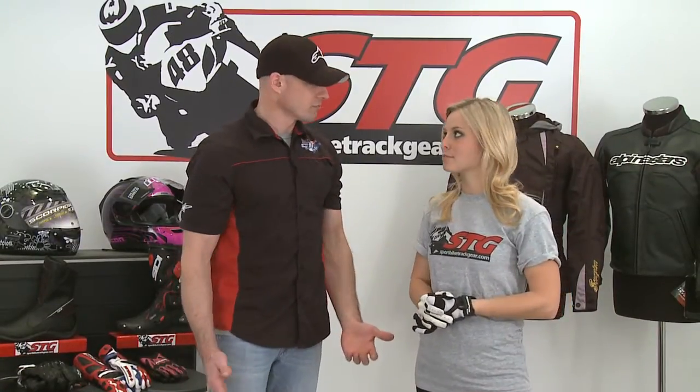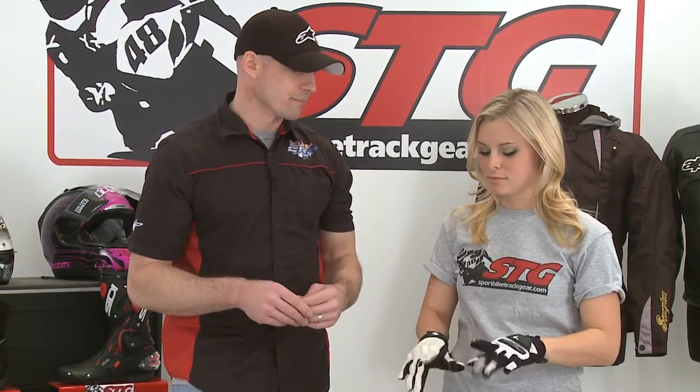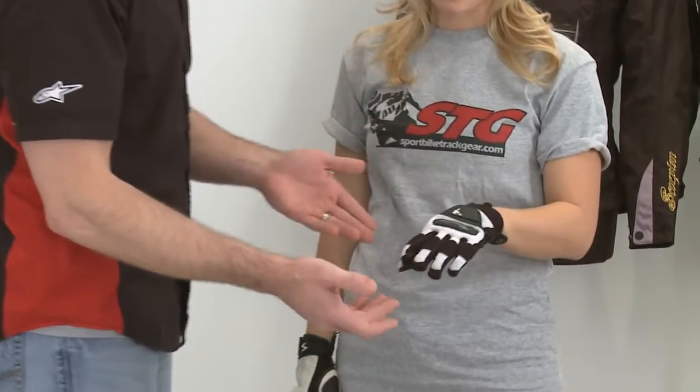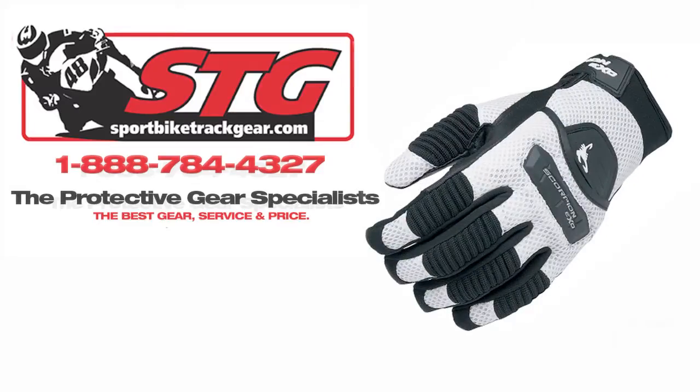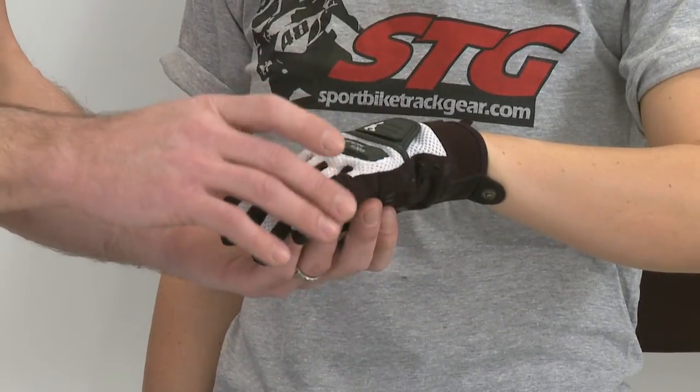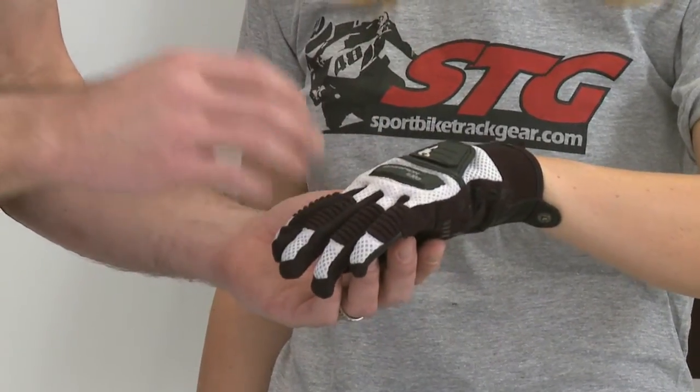Now we're going to talk about glove selection. There are a lot of choices and basically with gloves it's all about risk-reward. Your hands are very delicate instruments — there are tons of nerve endings in your fingers. If you happen to abrade them on the pavement, it hurts. Damaged hands suck. I think gloves are key. I always gravitate toward the high end because I don't want anything to happen to my hands — I need them every day. We're going to start off with a textile glove from Scorpion. It's a nice glove, but textile offers less protection than leather, period. They've used a leather palm with a textile top — tons of airflow, very lightweight, very comfortable, but a little more risk if you happen to fall down.